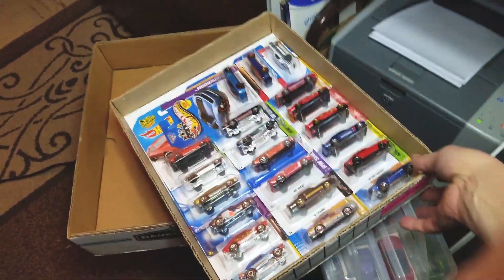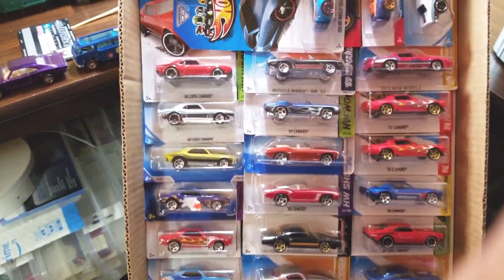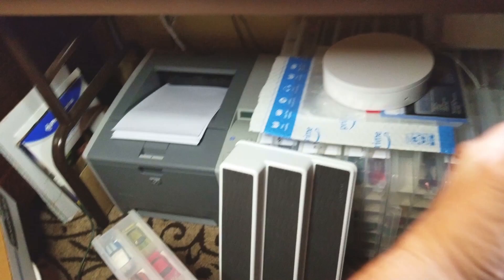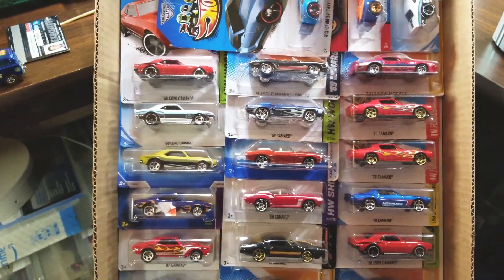Camaros. I've got Camaros — all these Camaros that I've never opened yet. And they've got to join up with the collection of Camaros which is in this box, and this box, and that box down there. So let's figure out which ones we need to add to the collection right now.